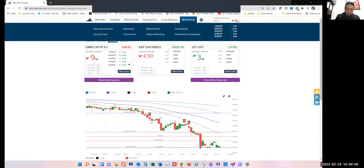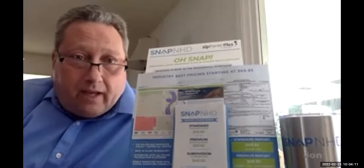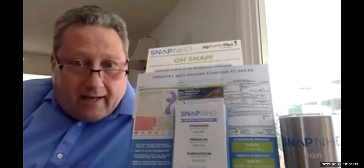John is introduced. He thanks the group and says it's great to be part of this office family. He reminds agents that they can and should order NHD reports at time of listing, because the information is valuable — including whether the fire, hard and defensive space disclosure CAR form is needed, which is included in their reports. They are the only company with that form in their reports.